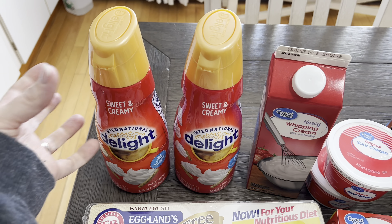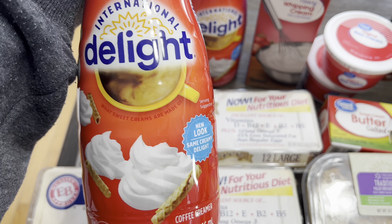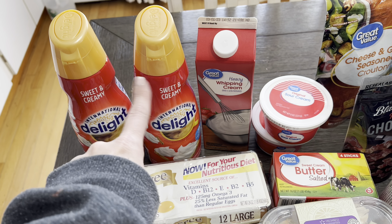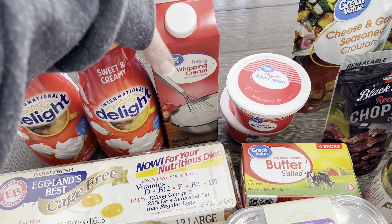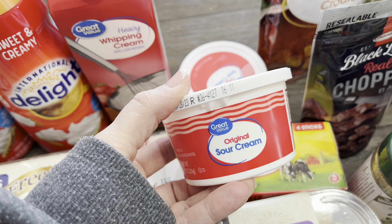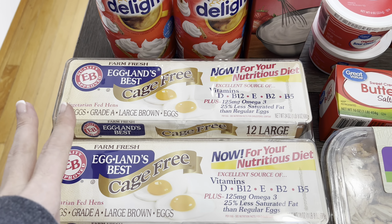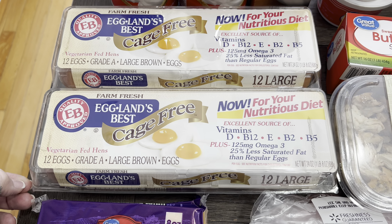Starting back here, I got two Sweet and Creamy International Delight — I've never seen this flavor, but it says new look, same taste. I did get three gallons of two percent milk but I've already put it in the extra fridge so they're not pictured. I got another quart of heavy whipping cream, two small sour creams, and two things of eggs. These were the only eggs I could find at Walmart and they were over five dollars a dozen, but I gotta have them.